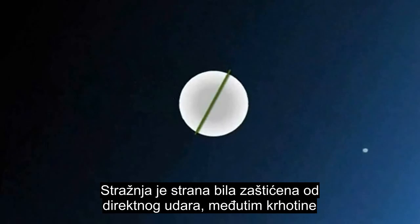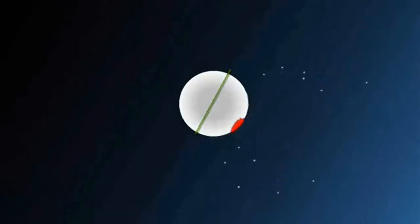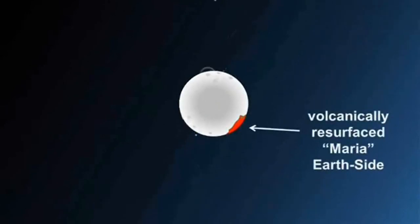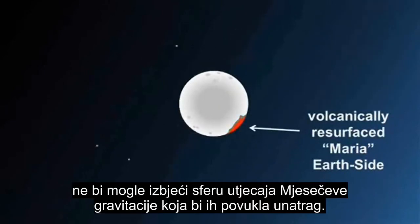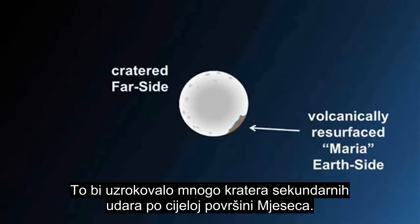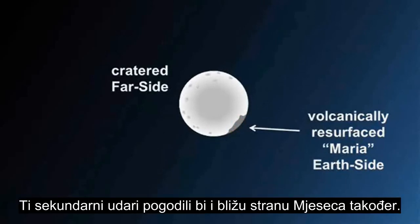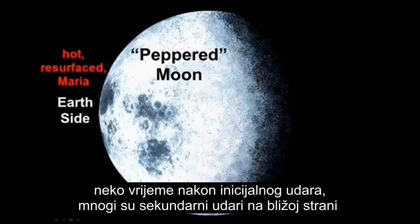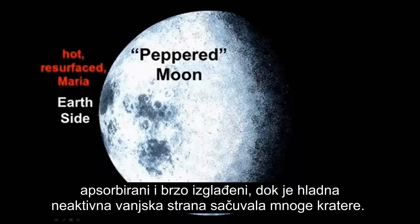The far side was sheltered from direct impact. However, smaller, lower-velocity debris lifted from the surfaces of the near side's direct heavy impacts could not escape the Moon's gravitational sphere of influence, which pulled it back. This produced many secondary impact craters all around the Moon's surface. These secondary impacts would have struck the near side of the Moon as well. However, since the maria basins remained hot and volcanically active for a time after the initial impactors hit, many of the secondary impacts on the near side were absorbed and quickly resurfaced, while the cold, inactive far side's surface preserved the many craters.